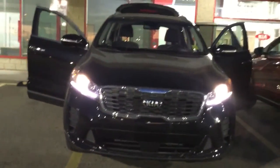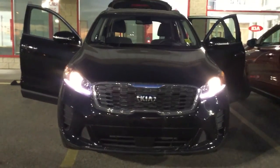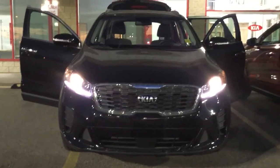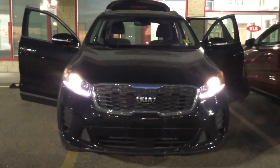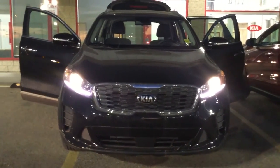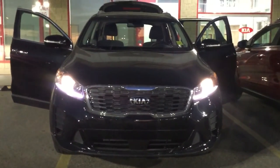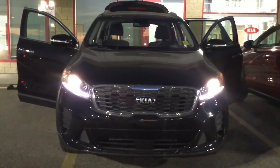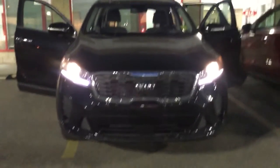This is Bruce here from Shoei Kia. Today I'm honored to show you this 2020 Kia Sorento EX Plus V6 all-wheel drive. Let me know what you have in mind and what you think of this unit. If you have any further questions, I'll be more than happy to answer any questions you might have when you reply to my email. I look forward to meeting you and your family soon.